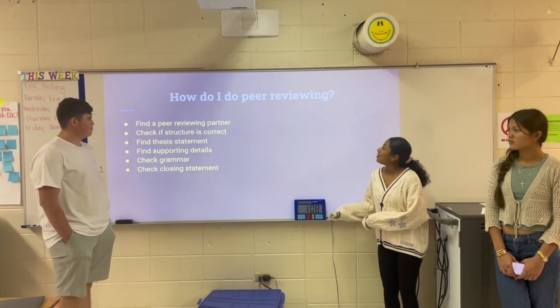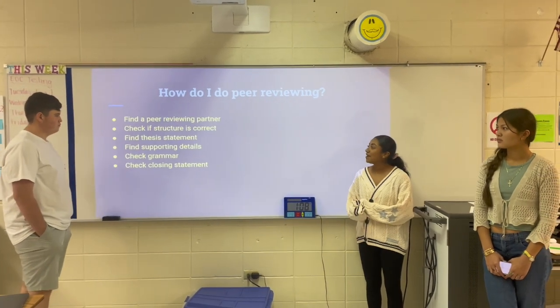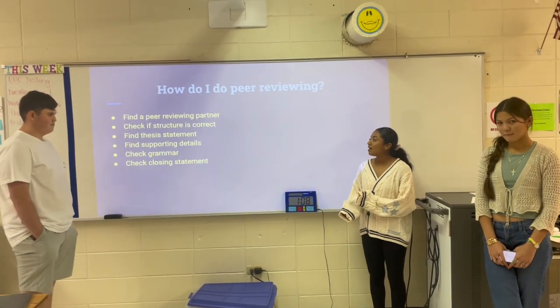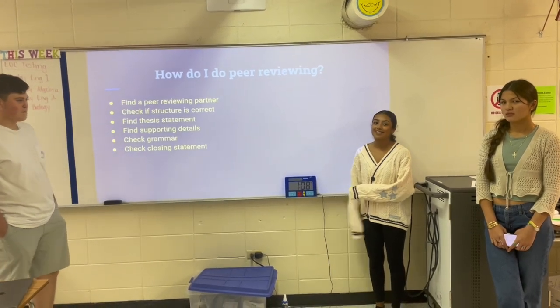How do I peer review? I start off by finding a partner and then I check to see if their structure is correct. I start by finding their thesis statement, finding their supporting details, checking their grammar, and checking closing statements. Then I give them the review of what they need to work on or what's good about their essay.